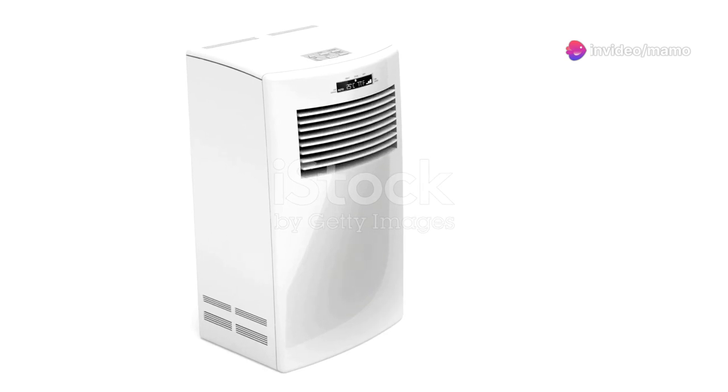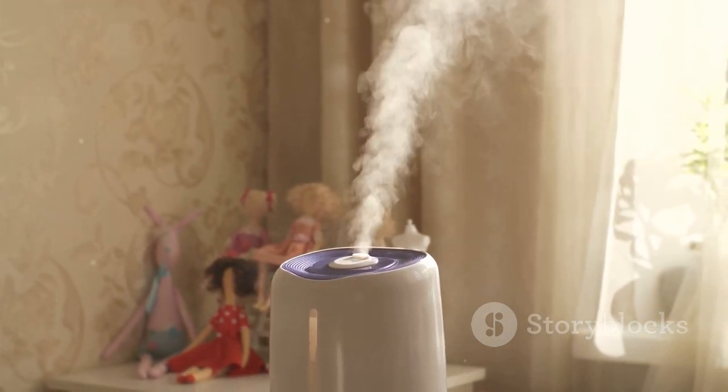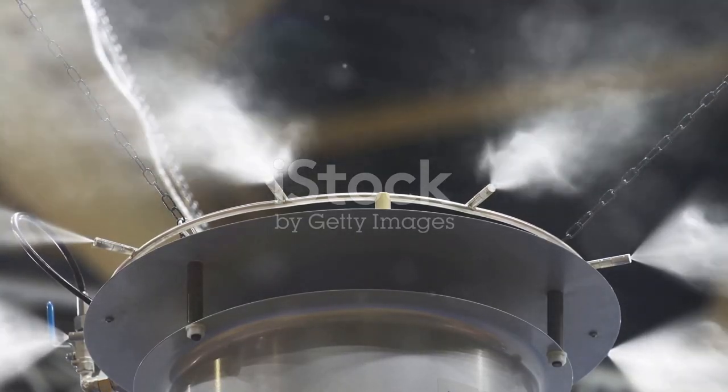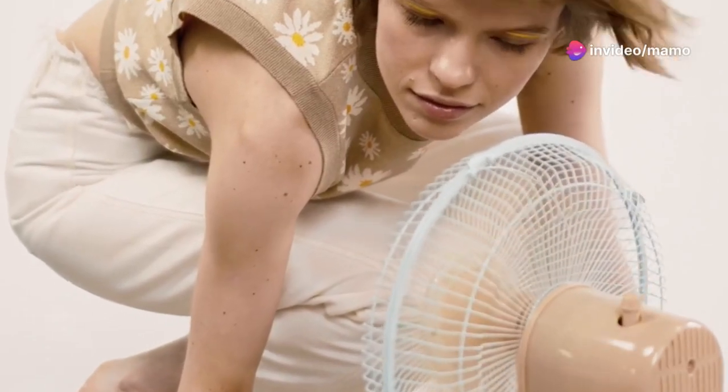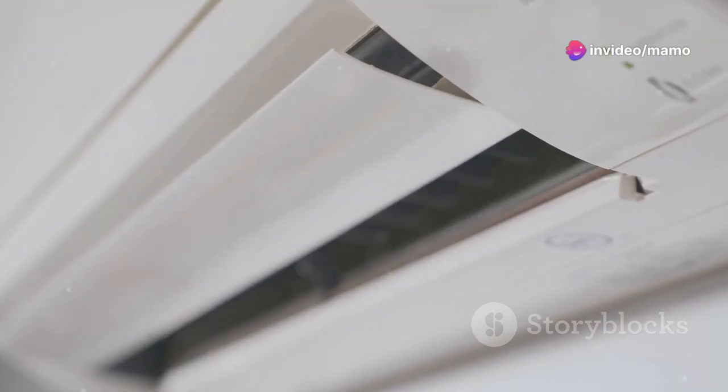The Evapolar EvaChill boasts a 3-in-1 cooling feature. It cools and humidifies the air using innovative evaporative technology, while the cartridge material helps catch large dust particles. It's super portable with a handy handle, offers four fan speeds, and is easy to operate with just one button control.